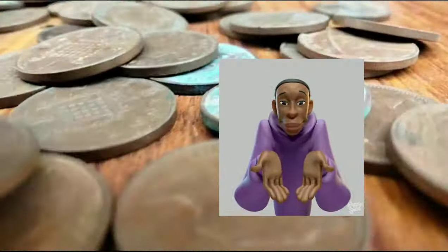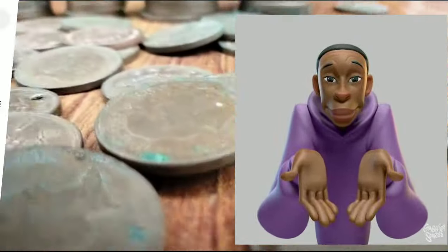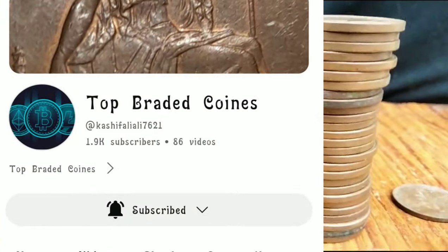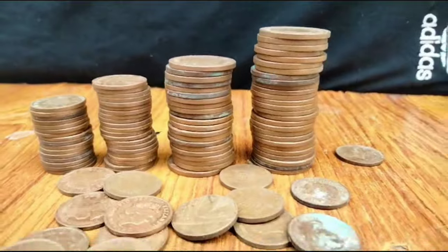Hello guys. Welcome to my YouTube channel, Top Branded Coin. I'm Blakia. Today I tell you the true value of the quarter dollar.